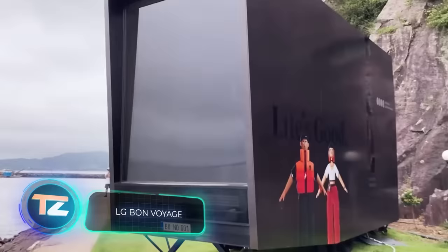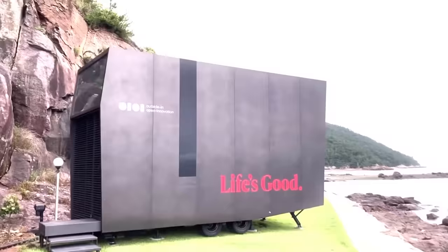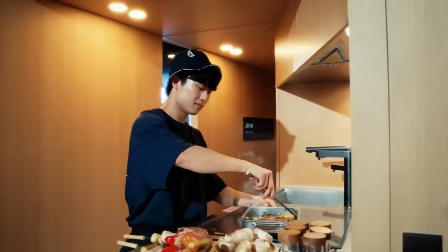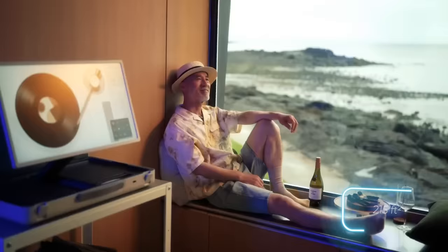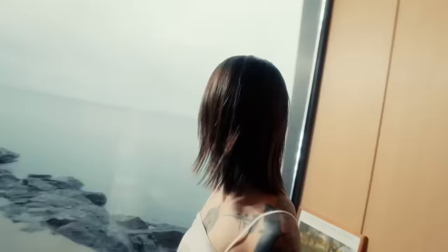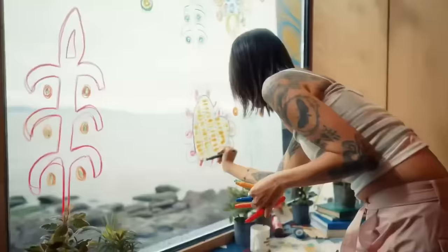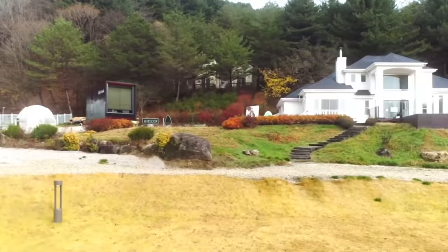LG envisions campers like this. This model, named Bon Voyage, resembles something between a doll box and a cargo container, but LG claims it's a design know-how. They are sure that life in the 20-square-meter space will seamlessly blend with its surroundings. Along with great looks, it offers flexibility in furniture and appliances. However, LG hasn't revealed the cost or prospects of Bon Voyage yet.